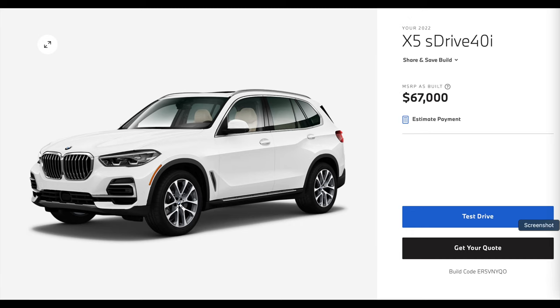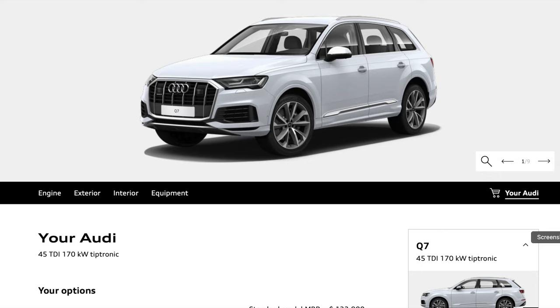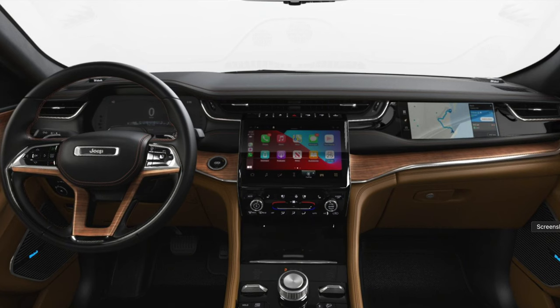Next is the 2022 BMW X5 sDrive40i — it's pretty much the same thing but better in performance, doing 0-60 in the mid-5-second range thanks to a turbocharged inline six. Next is the Audi Q7 — stay far away. I'm biased against it, and at $133,000 for a base level, no — for $130,000 you can get a GLE 63 AMG. The last comparison is the Jeep Grand Cherokee long wheelbase with the luxury package, which can be optioned with a 5.7-liter Hemi. It has a lot of luxury appointments and a plethora of screens — also a good option.